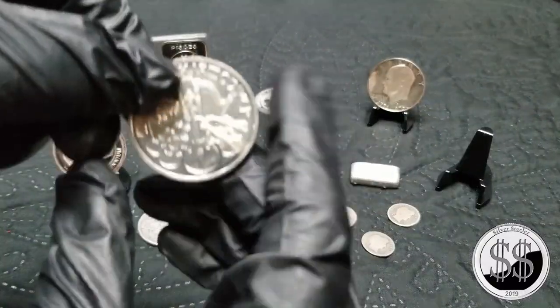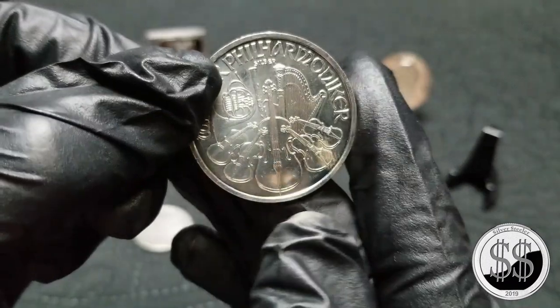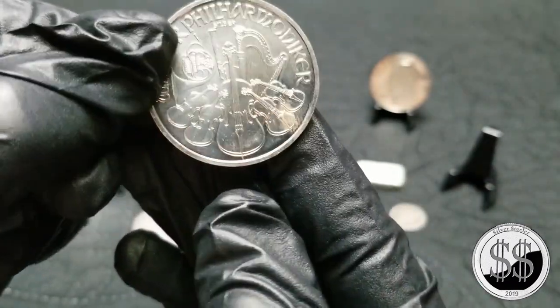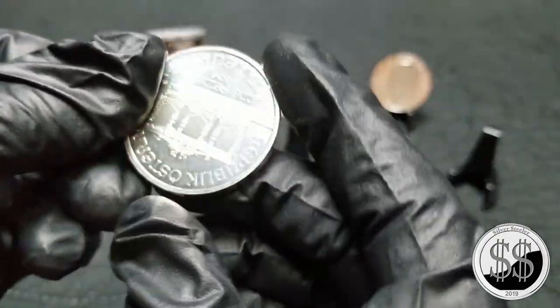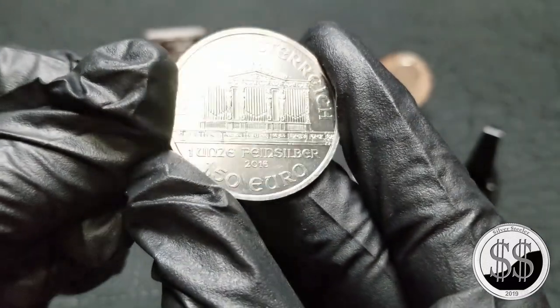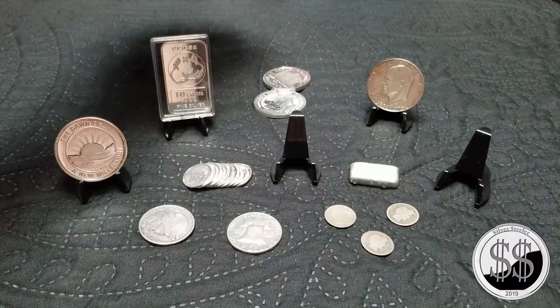And then I picked up a Philharmonic — I believe this is a 2016 — and it's got a little something going on down there too. I don't know what that is, kind of a golden color, yeah, not like a milk spot. Anyway, there's the Philharmonic.